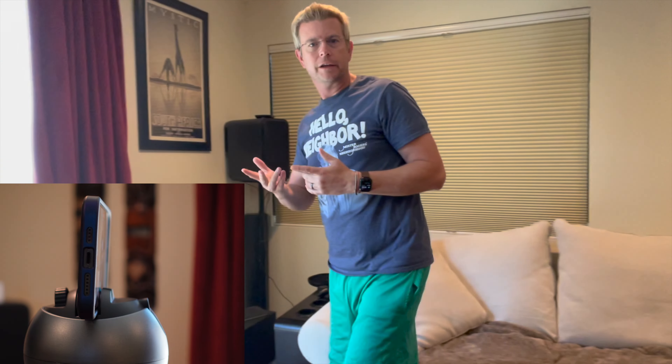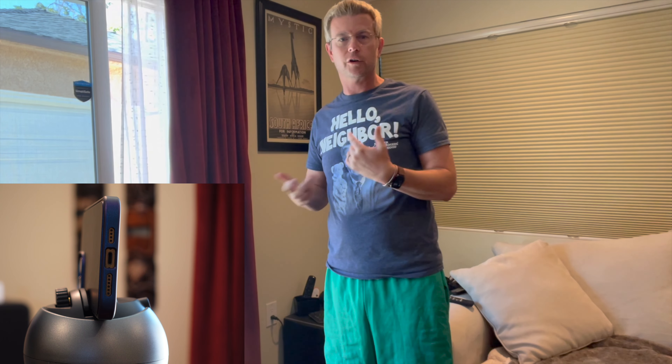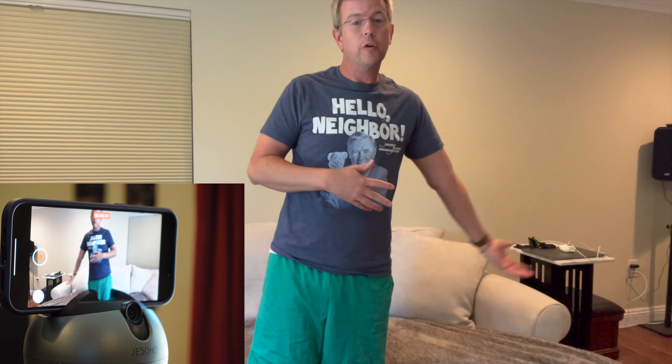In this video, just imagine I'm FaceTiming with someone. I'm sitting on the sofa, but I get up and I'm walking over to show them something. Or someone else is in the room, or I move to the left because I want to get them involved, or maybe I want to show them my whole apartment — and I can do all of this hands-free. The Soho tracker just tracks me and goes with me, so I can FaceTime without having to worry about holding the phone.